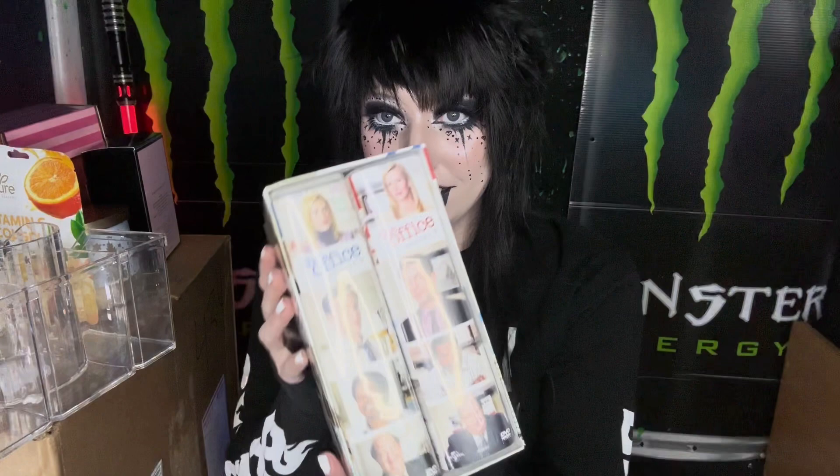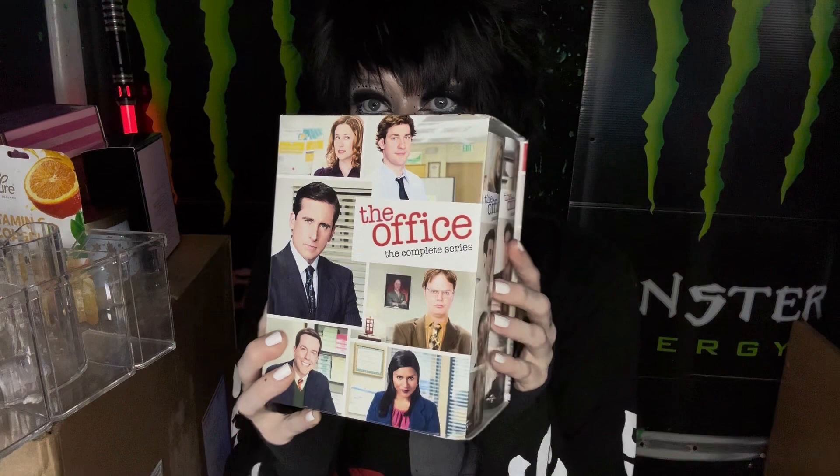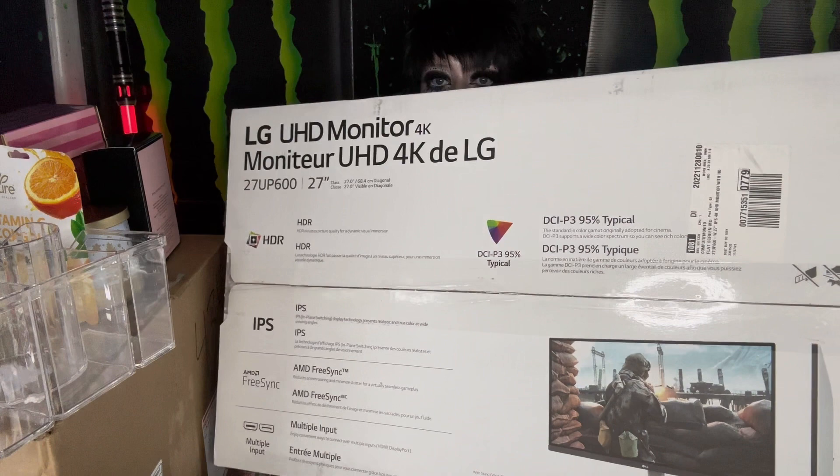All the seasons of The Office — it has 38 discs, all seasons. I love it — I can watch it whenever I want now, which is every single day. From my brother, he got me a gaming monitor and I've been using it. It works amazing — the colors look good, the graphics. I absolutely love this thing so much. And that's pretty much it for my Christmas haul. I'll be making another video soon.